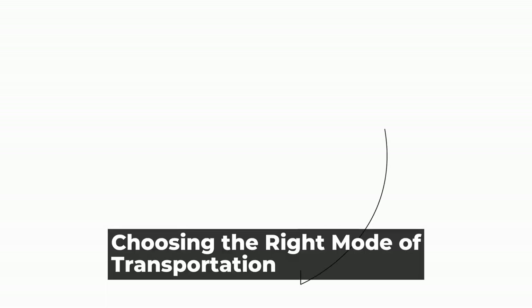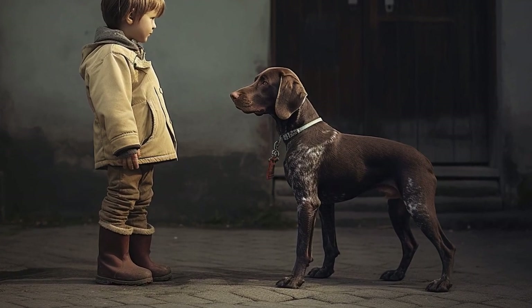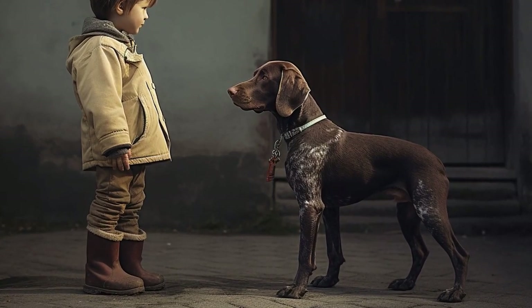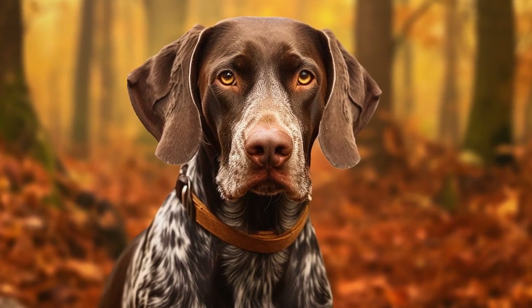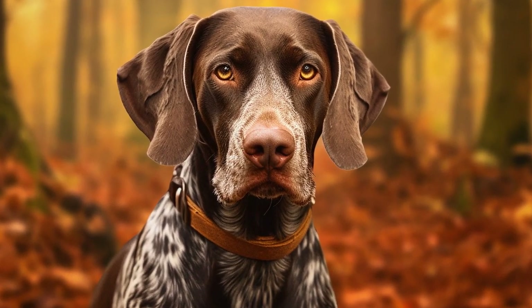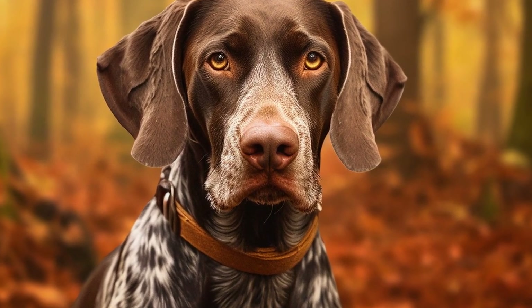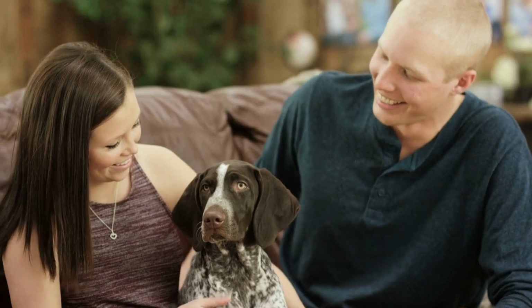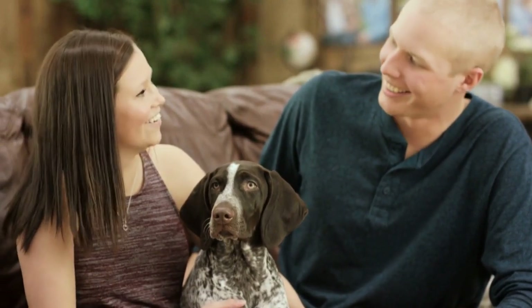Choosing the right mode of transportation. When it comes to choosing the right mode of transportation, consider your dog's size and comfort. If you're traveling by car, make sure to secure your German Shorthaired Pointer in a crate or use a dog's seat belt to prevent them from roaming around the vehicle. It is also advised to bring a familiar blanket or toy to help your dog feel more at ease during the journey.